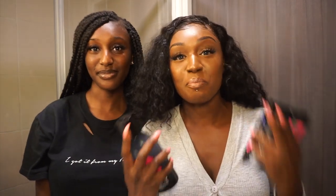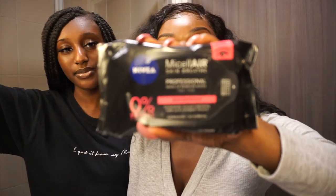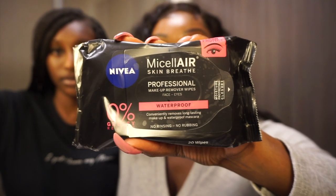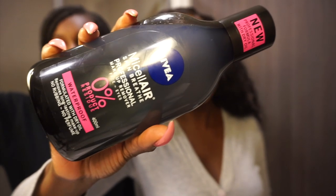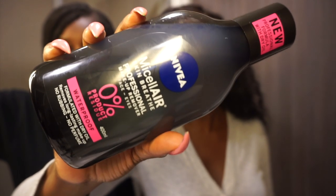It just continues to build up on your face, and the next minute you got spots, acne, all of that going on for no damn reason. So we have the Nivea Micellar Wipes, and I'm gonna be using this to remove my lipstick. We also have the Nivea Micellar Air Cleanser — Natalia's gonna put this on cotton pads to actually take my makeup off.